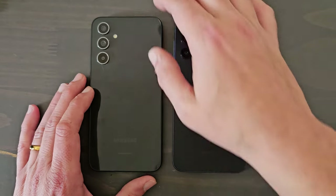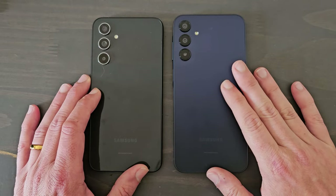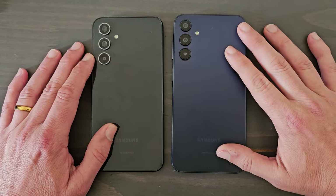Hey guys, welcome back to the channel. Right now I want to talk about the A54 5G and the A15 5G from Samsung — I want to compare them side by side.